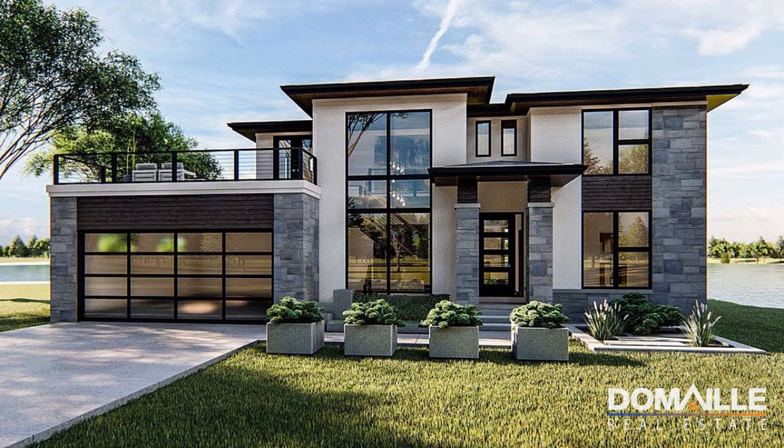These homes are popular because they're built for today's way of living, but their limited supply can make them an expensive option.